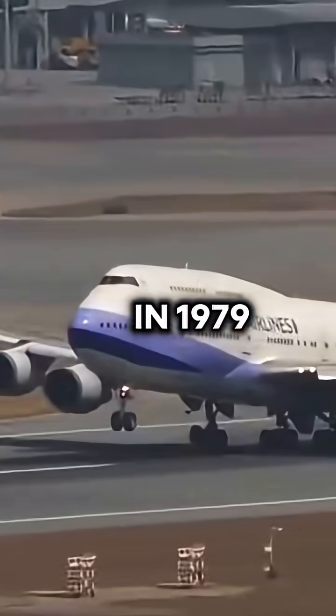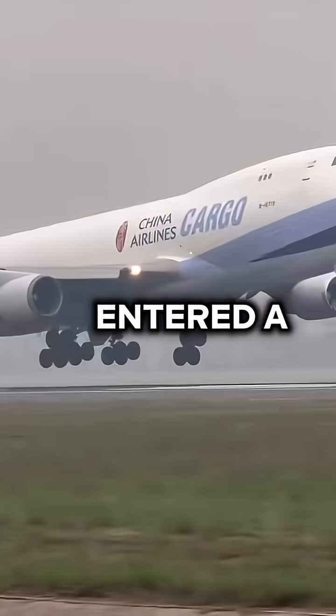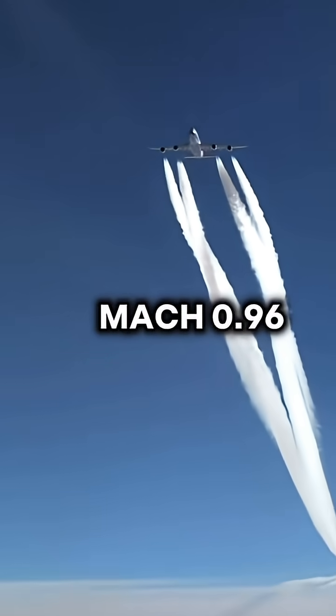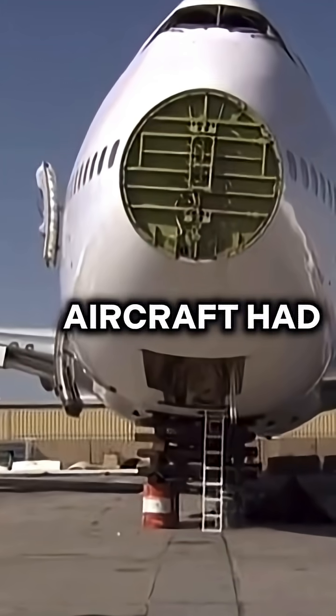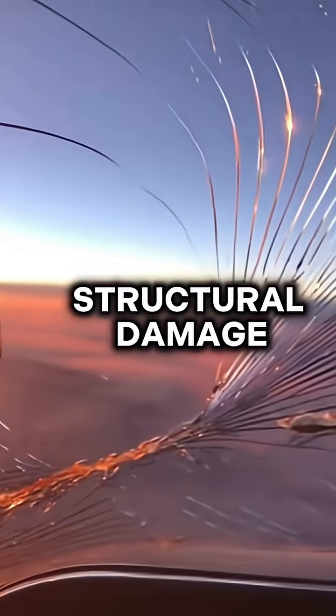In 1979, a China Airlines 747 entered a dive and exceeded Mach 0.96, nearly breaking apart mid-air. The pilots recovered, but the aircraft had to be written off due to structural damage.